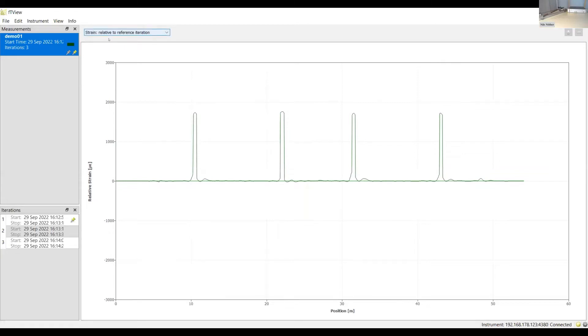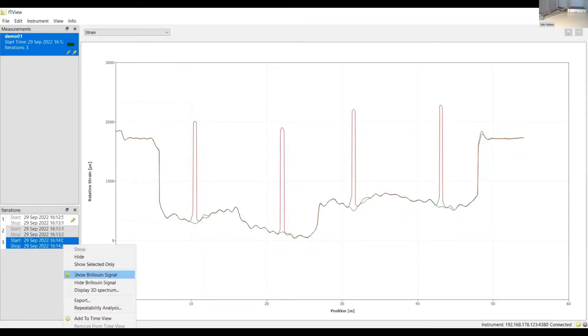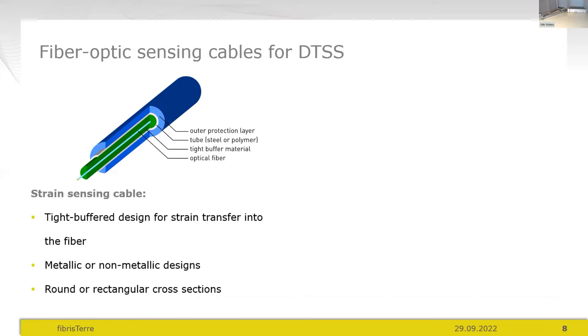There are many things in that user interface that make life easier, including views of the raw Brillouin frequency shift data where you could detect dirty connectors or splices requiring cleaning. There are options for data export and remote data interfacing at API level via Ethernet connection. Many project-specific requirements can be discussed one-to-one.